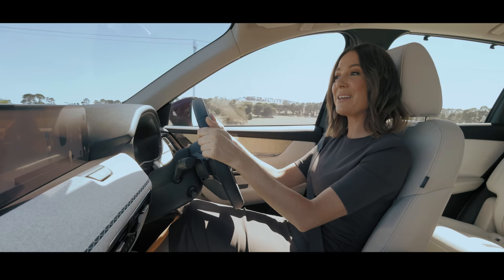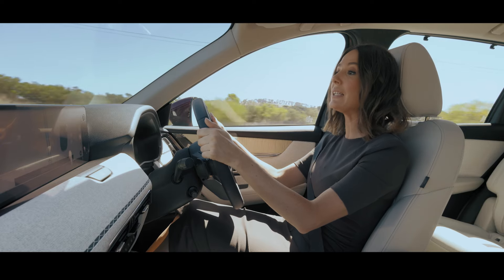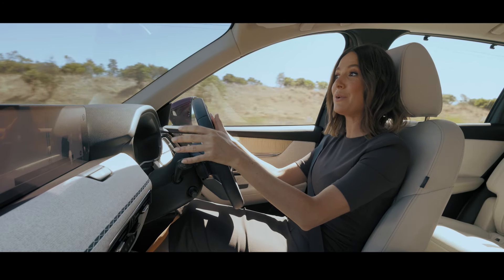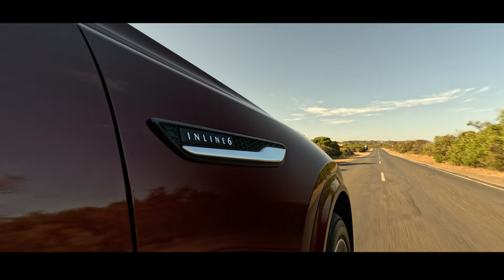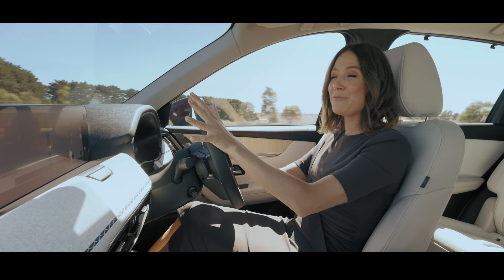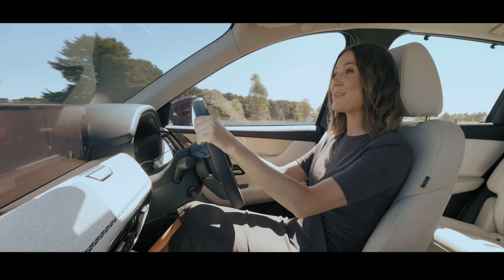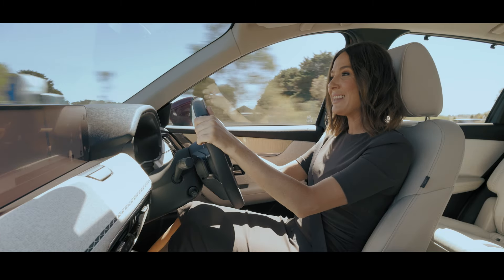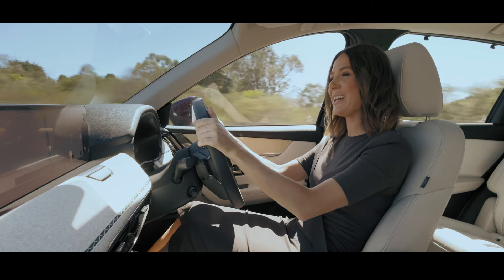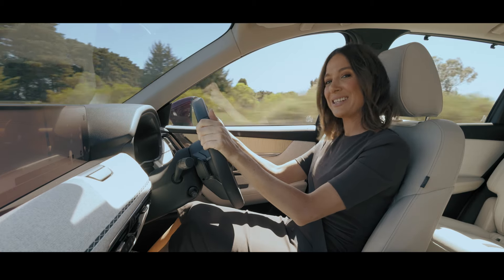The integration of Mazda Intelligent Drive Select allows you to customise the driving experience, adapting the vehicle's dynamics to match your mood and the road ahead. With its impressive powertrain options and advanced driver assistance features, the CX-90 caters to a wide range of drivers, promising a refined driving experience.